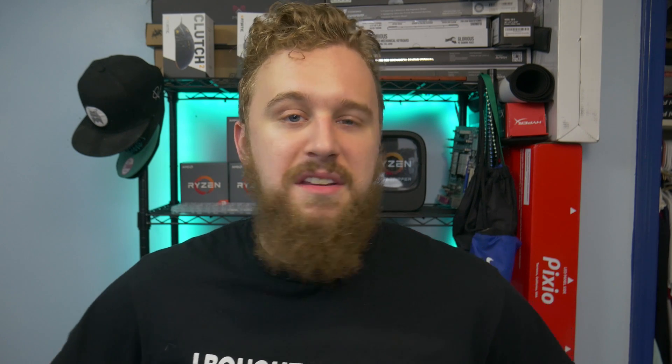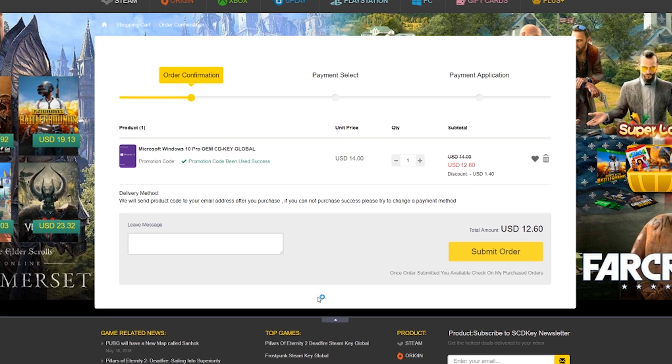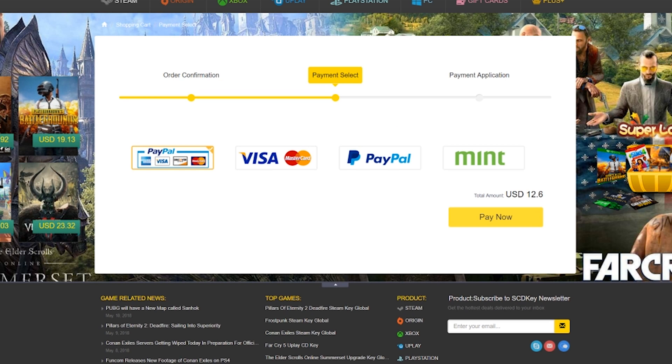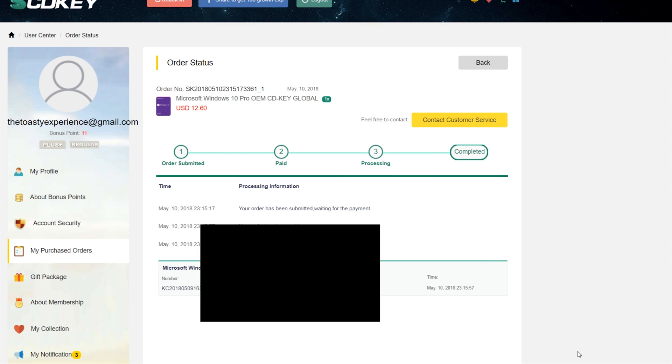Buying the key is simple. First, go to the site and create an account — this allows you to keep track of your keys. Next, search for the Windows 10 Pro key or use the link I provide in the description down below. Check out and be sure to use the code SKToasty under promotions to save a few more bucks — 10% to be exact. After you make your purchase, you will be redirected to the purchases page where your key will show up. Sometimes it takes a few minutes to process, so refresh after a few seconds and it should be there.